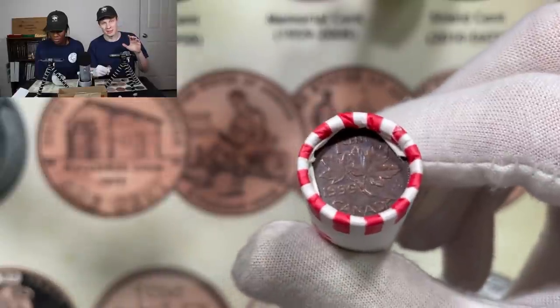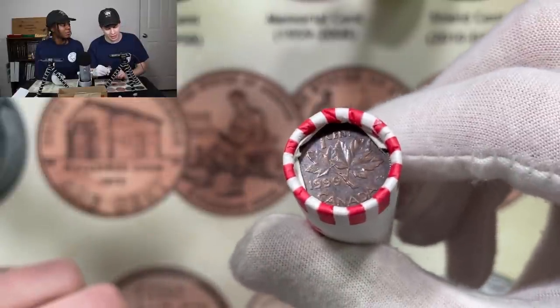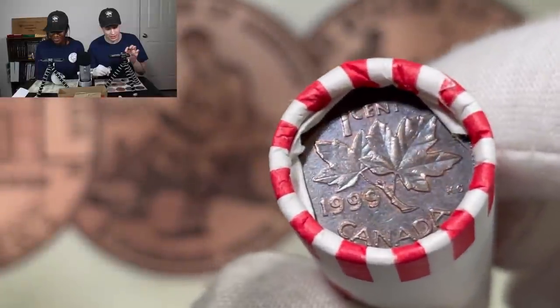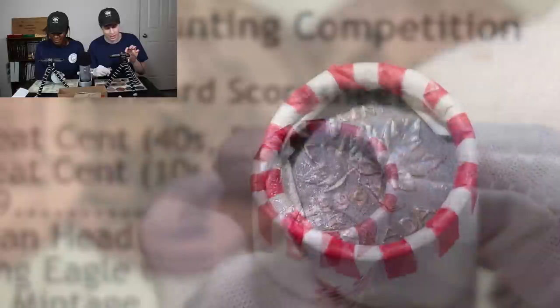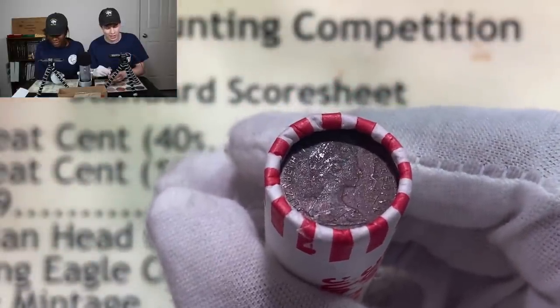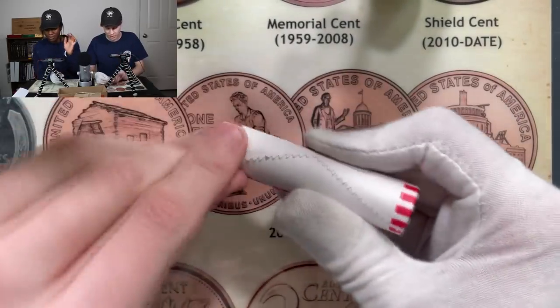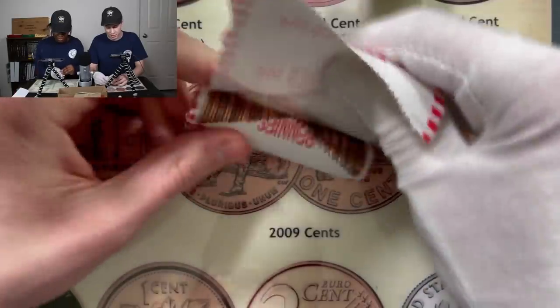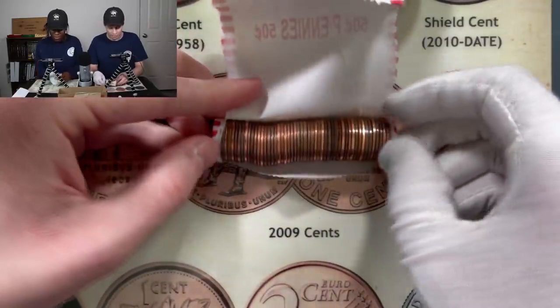All right guys, so check this out. This box happened to have two enders, both of them being Canadian and none of them actually being worth any points. Over here on my side, I got a 1999 Canadian. And then over there on Devo's side, we have a Canadian that we're not really sure what the date is going to be. So we're going to start with these rolls and see if anything's going to come out that's going to be worth any points.